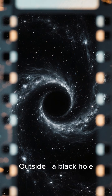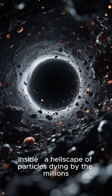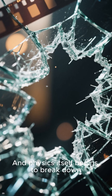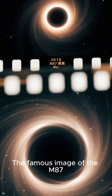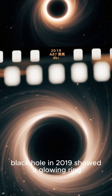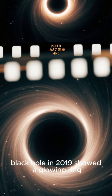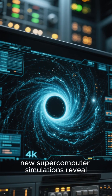Outside a black hole, inside a hellscape of particles dying by the millions, physics itself begins to break down. The famous image of the M87 black hole in 2019 showed a glowing ring — but now new supercomputer simulations reveal what really happens near the event horizon.